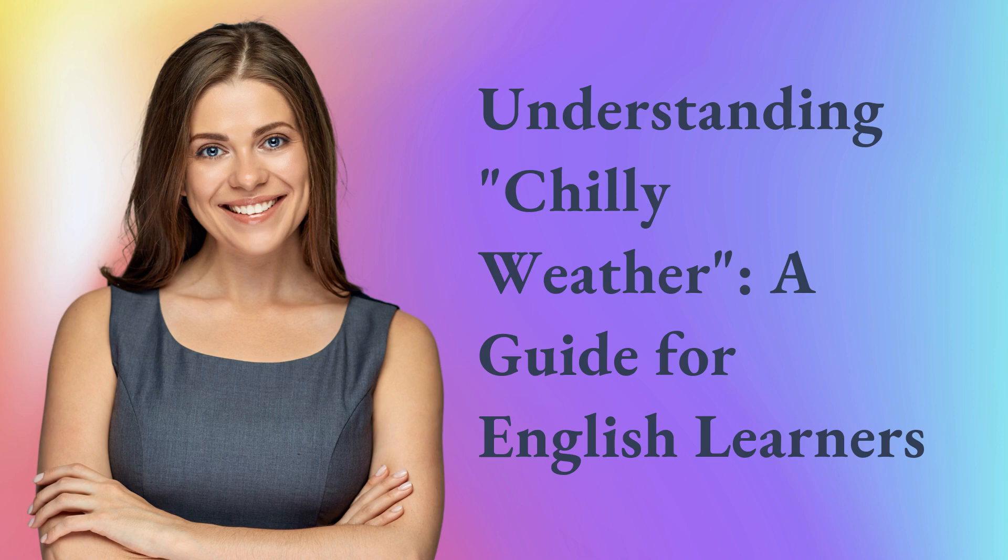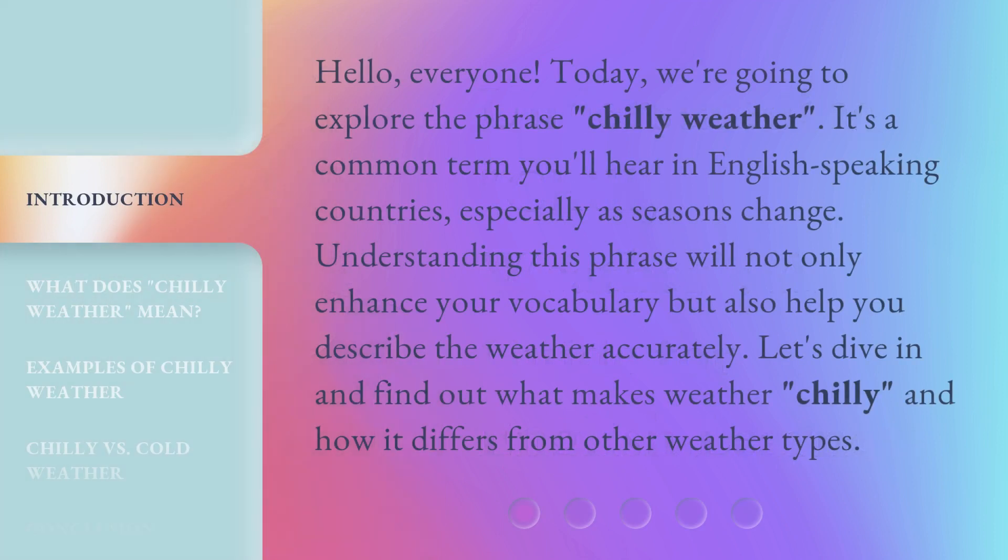Understanding Chilly Weather: a guide for English learners. Hello, everyone. Today, we're going to explore the phrase 'chilly weather.' It's a common term you'll hear in English-speaking countries, especially as seasons change. Understanding this phrase will not only enhance your vocabulary, but also help you describe the weather accurately. Let's dive in and find out what makes weather chilly and how it differs from other weather types.